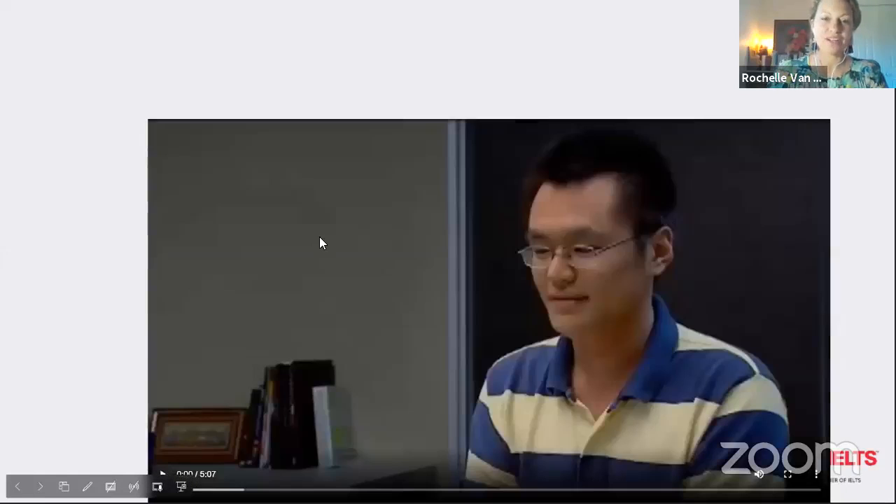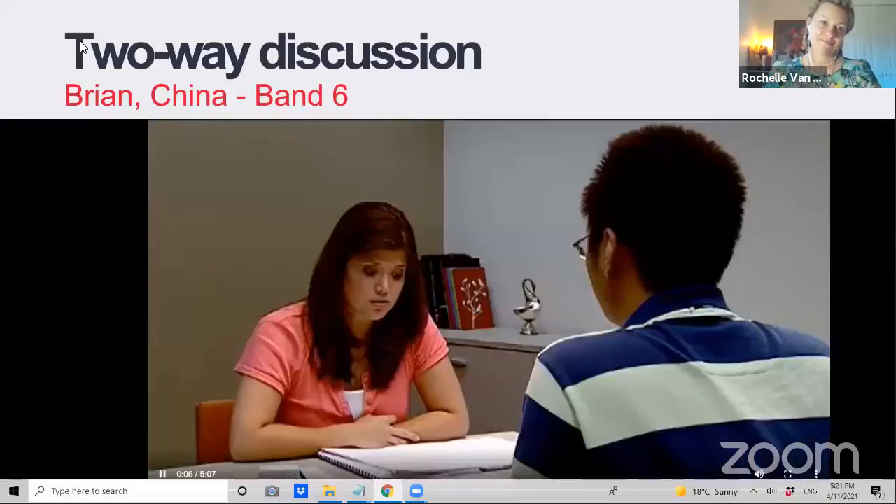Now let's listen to this person — we'll hear them and then discuss the details. [Sample test begins.] Examiner: Now we've been talking about a well-known person you like or admire, and I'd like to discuss with you one or two more general questions related to this. Let's consider, first of all, famous people in your country. So in China, what kind of people become famous?